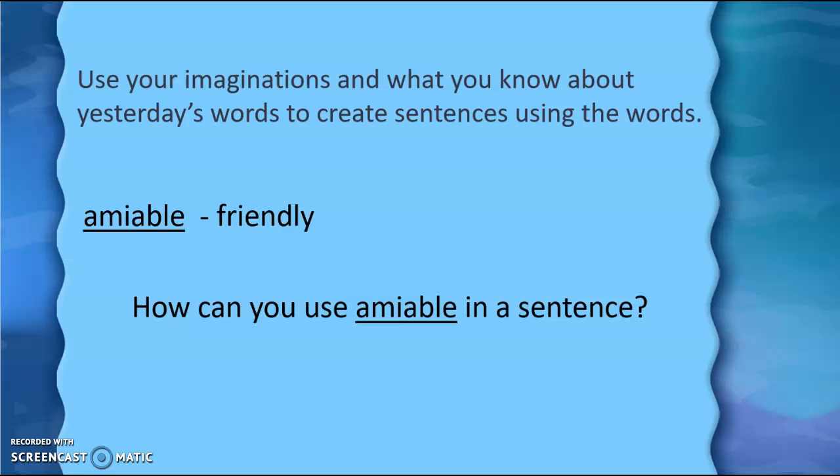Now we're going to take a look at the second word that we were introduced to yesterday — amiable. We know that that word means friendly or pleasant. So how can you use the word amiable in a sentence?